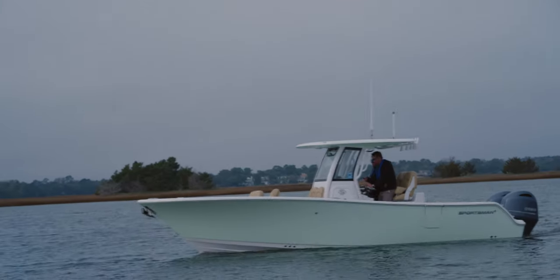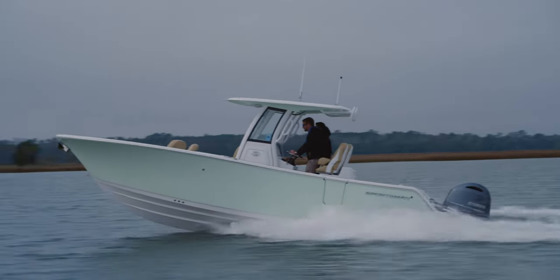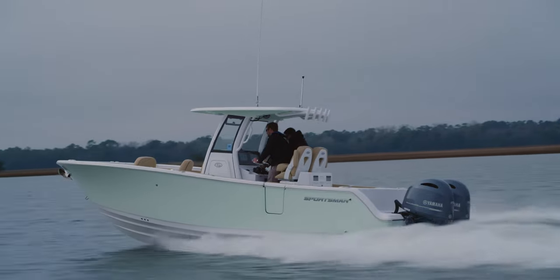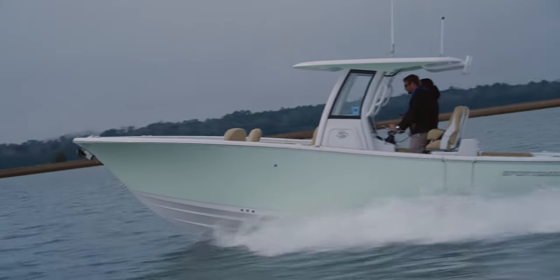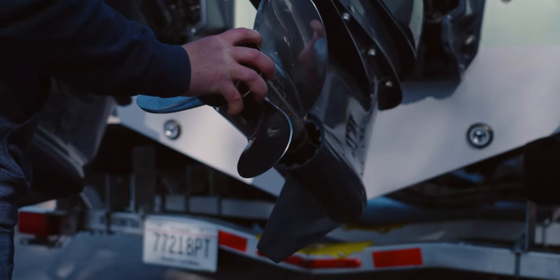Lastly is how quickly the boat accelerates from zero to thirty miles per hour. Results are recorded and averaged together. Once the tests are complete, the Yamaha engineer can determine if any changes need to be made. If everything is performing as it should based on condition, prop, and engine height, then the test concludes.